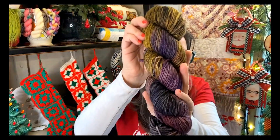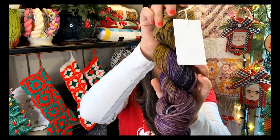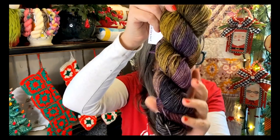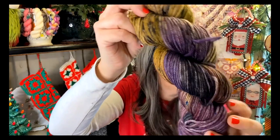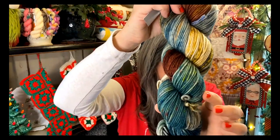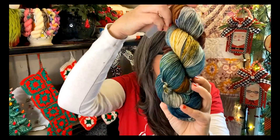The second skein is called Potions and Spells — another worsted weight 100% superwash merino. Look at those purples and mustards; the speckle and variegation in these yarns is gorgeous. It's so squishy and feels so good against your skin — whether it's a hat, sweater, cowl, scarf, or mittens, superwash merino is perfect. The third skein is Mount Mitchell — DK weight, 100% superwash merino, 231 yards — gorgeous teals, mustards, and browns.